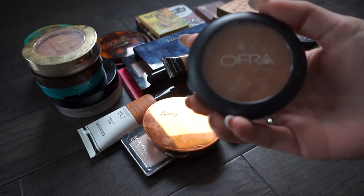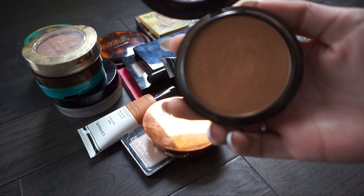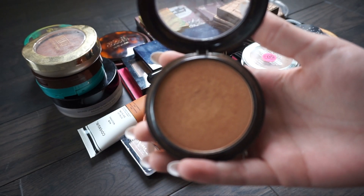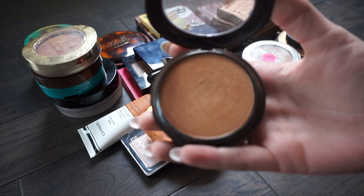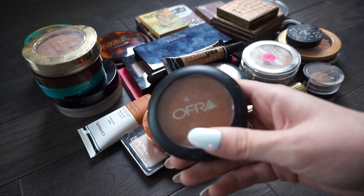Starting out I have this one from Ofra. This is Americano and I think that this color is way too dark for me. I remember when I purchased it I got really excited because I heard everyone talking about how good this bronzer is, but it's just way too dark for my skin tone, so I'm going to put this one in my sell pile.